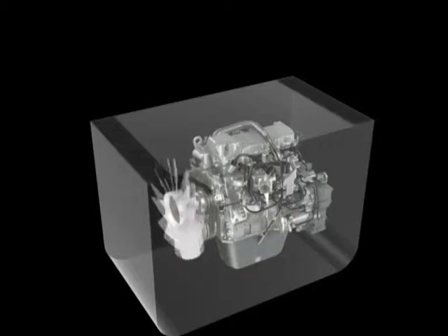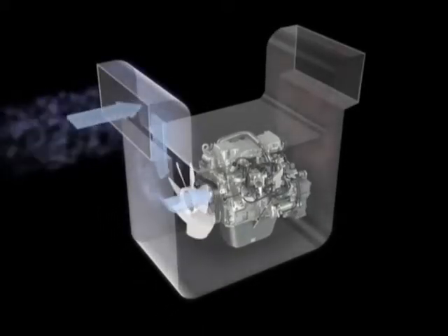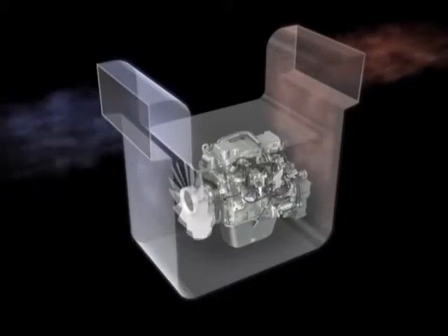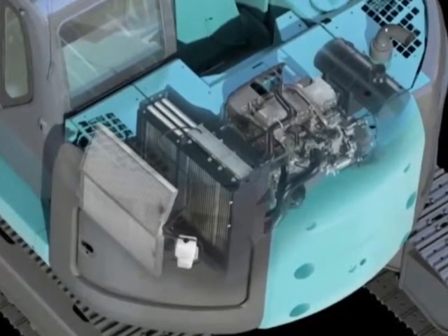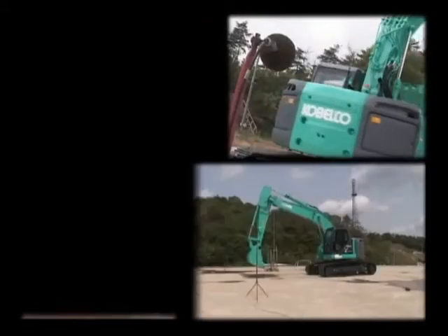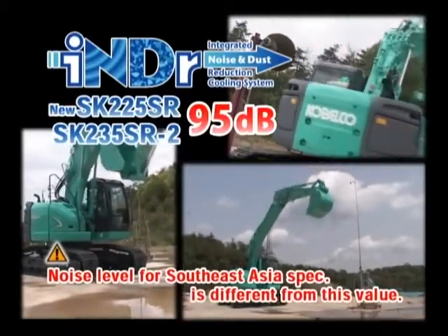Kobelco started off by creating an intake and outlet for the air needed for cooling and generating a full flow of air through the machine. Engine noise reaching the outside was reduced as much as possible by setting these intake and exit ports for airflow at a different height from the engine itself. Through a process of trial and error, the best possible layout was arrived at. In the new SK-225SR and SK-235SR-2 models fitted with this new technology, the ultimate low noise level of 95 decibels has been achieved.